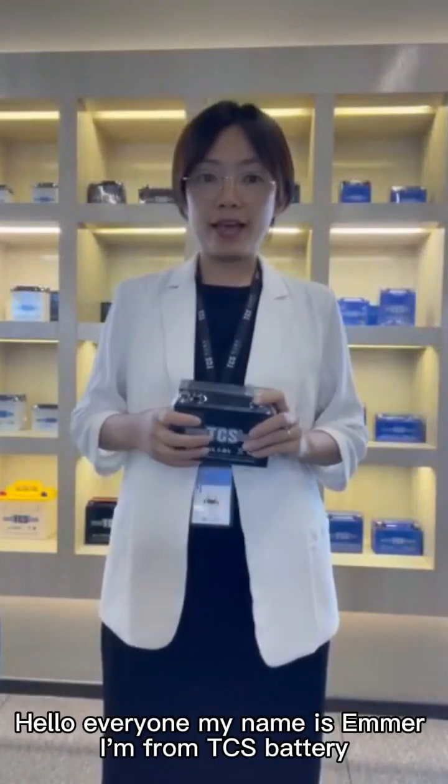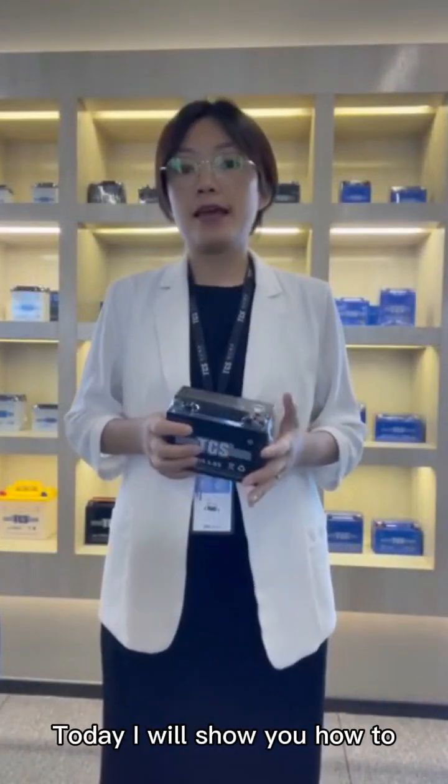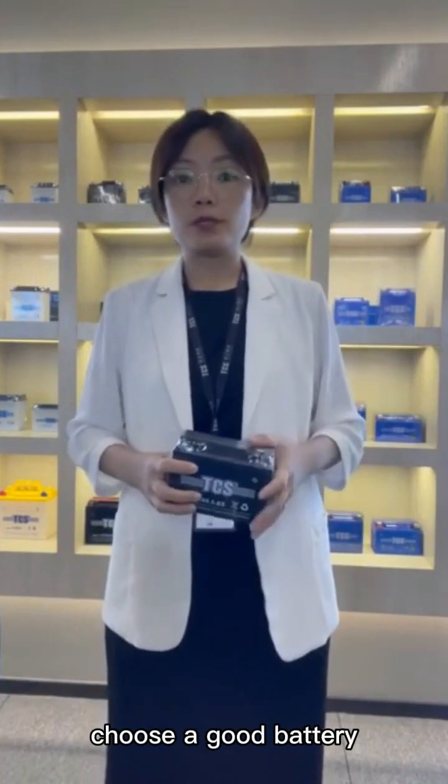Hello everyone, my name is Emma. I'm from TCS Battery. Today I will show you how to choose a good battery.